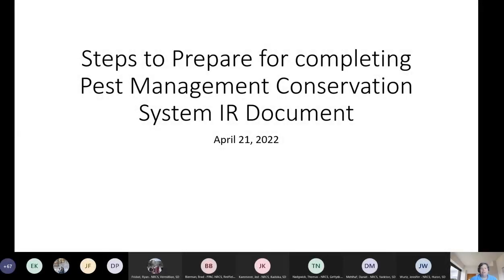Good morning, everyone. I'm Marcia Deneke. I'm the state agronomist, and today for Technology Training Thursday, we are going to go over the steps to complete the new 595 implementation requirements or job sheet. Before we jump into the job sheet, I wanted to take you through the steps of getting ready to do the job sheet. I'm going to pull up my PowerPoint.